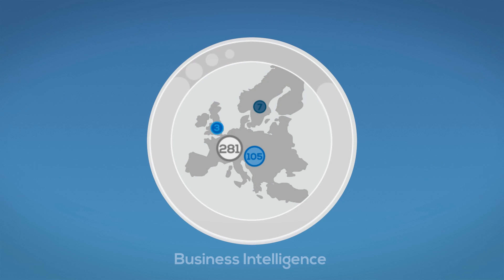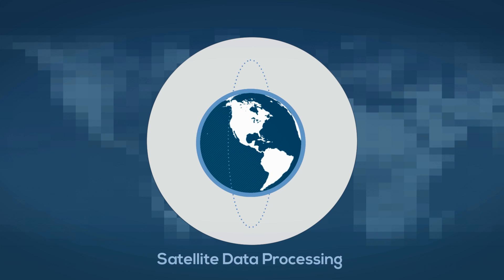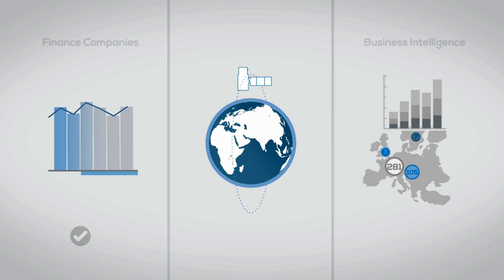Business intelligence users want more sophisticated algorithms for real-time inspection. Satellite data-based retrievals want to use the most accurate algorithms to model their observations. All this is already possible.